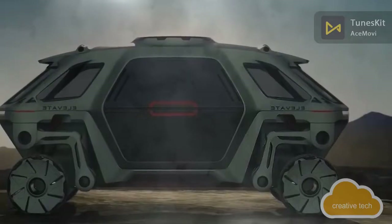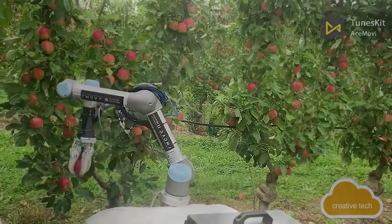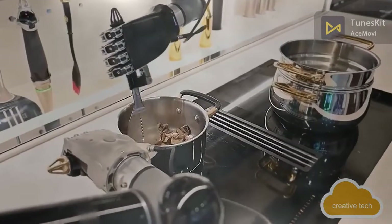The newest robots, inventions and technologies of the future, and which are worth keeping an eye on in 2021. Get ready for the most interesting things from the world of high-tech in today's issue.